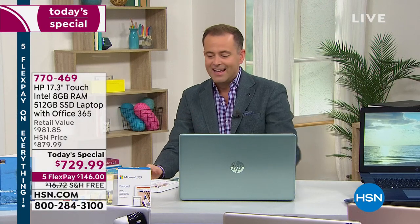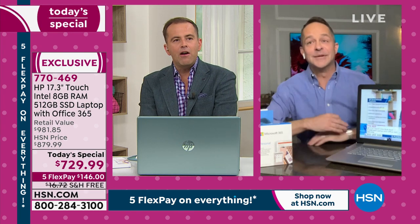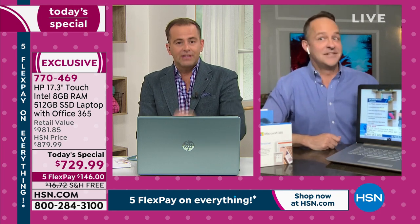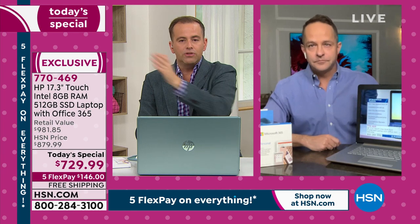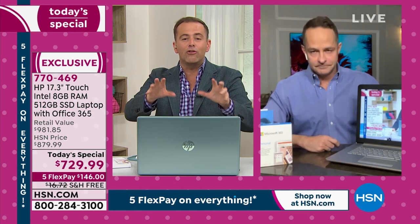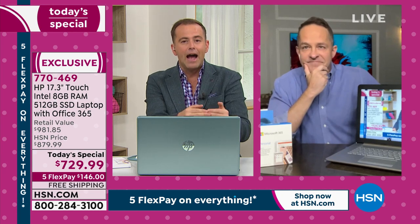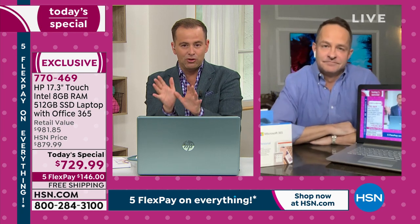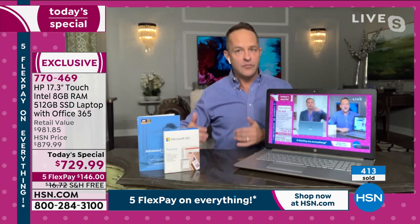17-inch laptops have not been easy to find — even before this crazy shortage period. Aaron, we're now seeing nearly 500 orders placed in the opening 25 minutes. There's obviously been a real need for computers this year. In a normal year, we might see two or three 17-inch today specials, but it's never a ton. I have not sold another 17-inch computer that I can think of — not since September of last year. July of last year was the last time we had a 17-inch today special — and that one did not include HP SmartFriend or Microsoft Office.